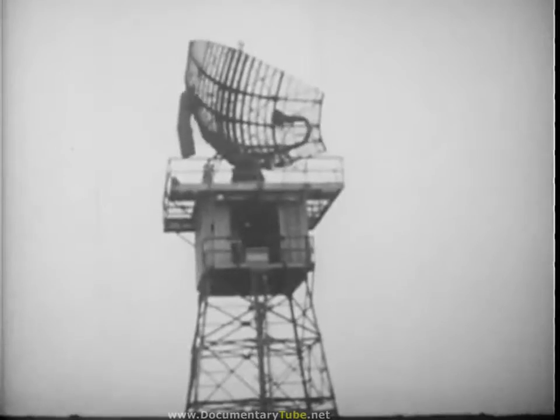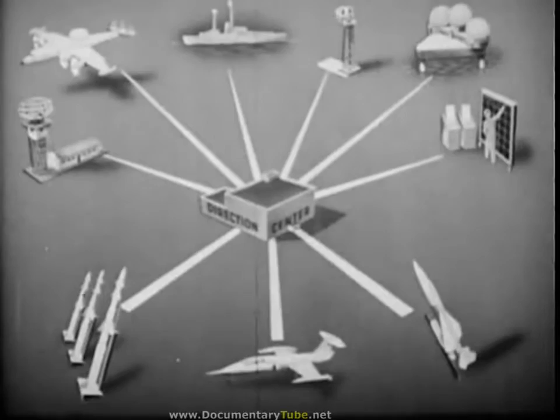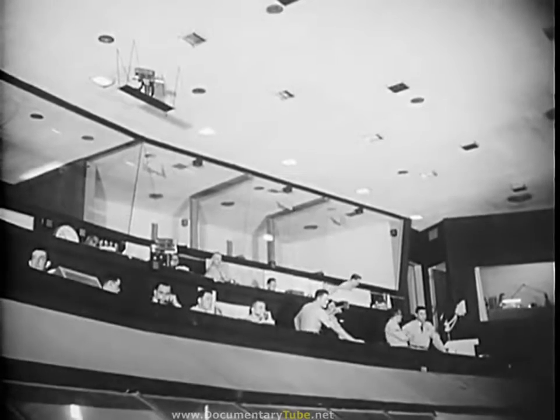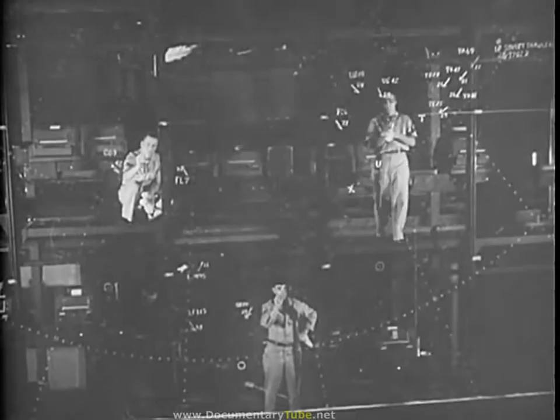Today, as at its inception, radar is still most widely applied to air defense, as in the giant SAGE system. This system is designed to provide, at a central command post, a continuous depiction of airspace traffic over the U.S. and Canada. The basis of most of the information fed into the SAGE system is radar observation.